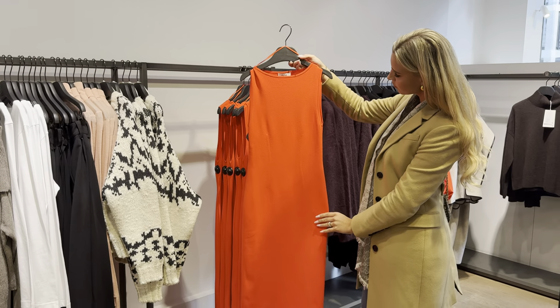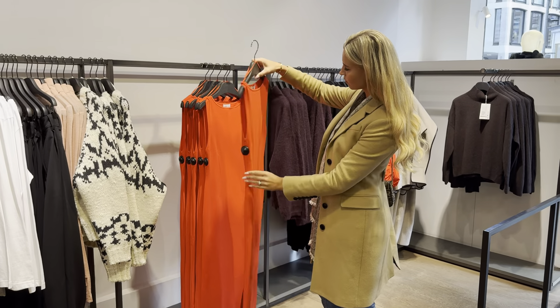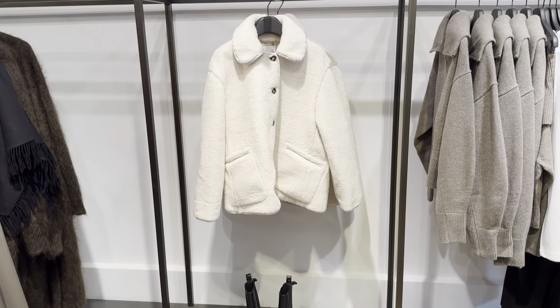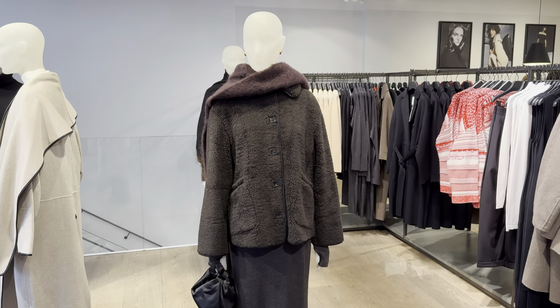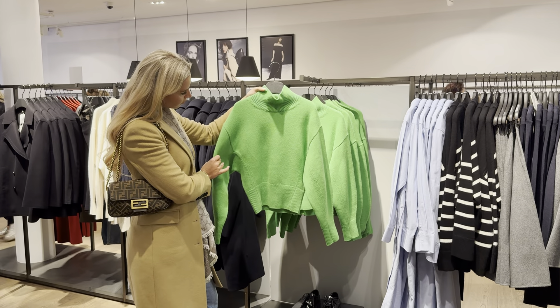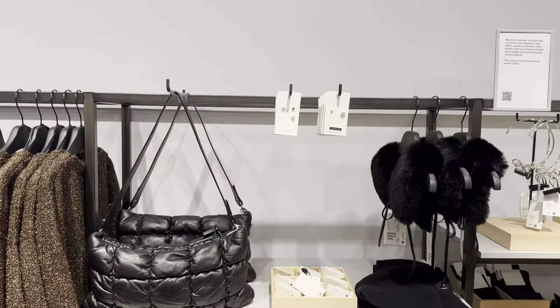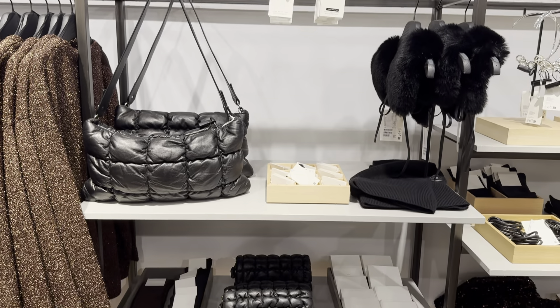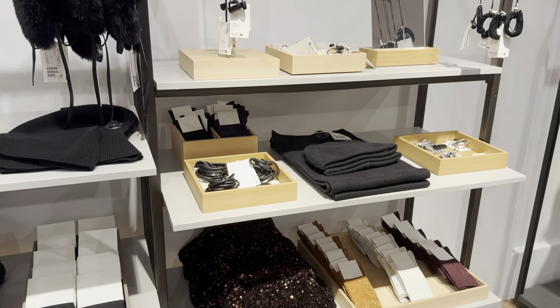What a stunning red dress! Let me show you exactly how it looks and fits on the body. I will definitely try this sweater later on in the video. By the way, I'll be showing you what I've purchased while unpacking at the end of this video.